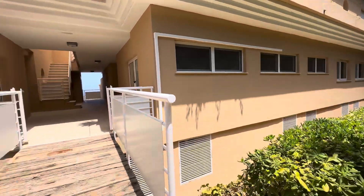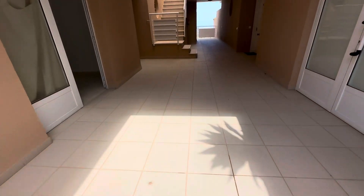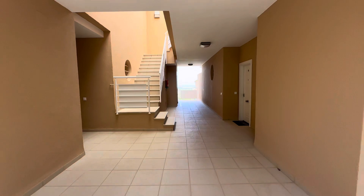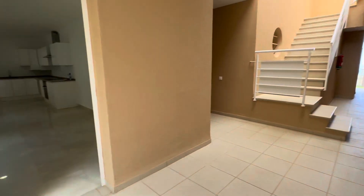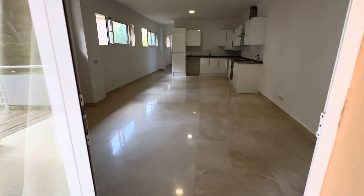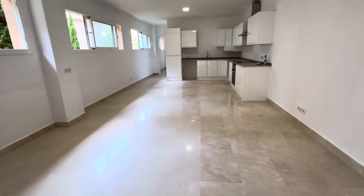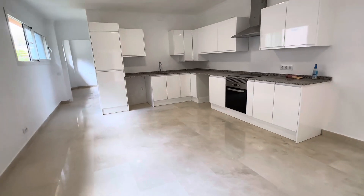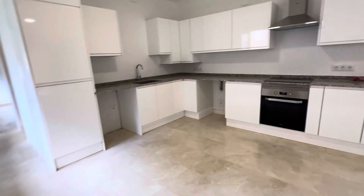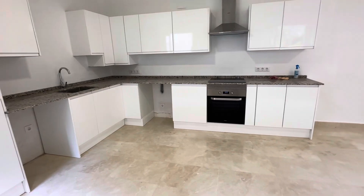We're going to go to this apartment now. So we're in the communal areas here, and just through there — look — there is the sea. The apartment is American-style open-plan lounge-kitchen-diner. It's never been lived in. It is a legal and registered apartment. So we have the kitchen there; you've got space and plumbing for the washing machine and space for a fridge.